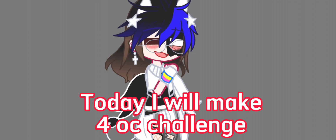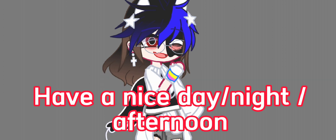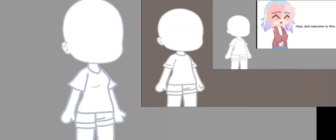Hello guys, today I will make a frog challenge. Don't forget to like and subscribe. Have a nice day or night, afternoon. Let's begin the video. Welcome to this channel. Today I will be making an elf OC challenge. Also take a look at this, so let's go.